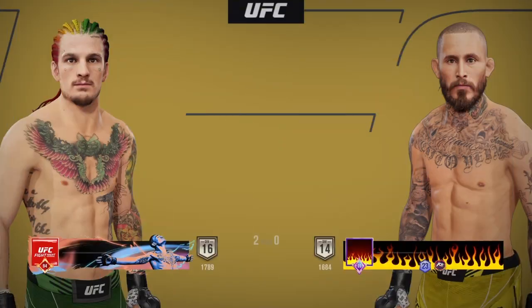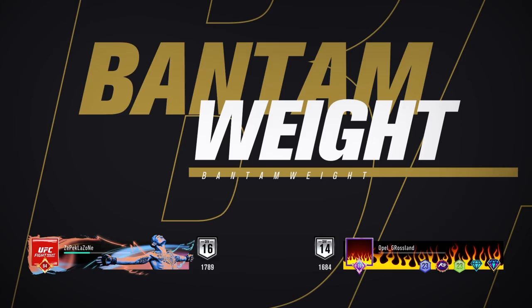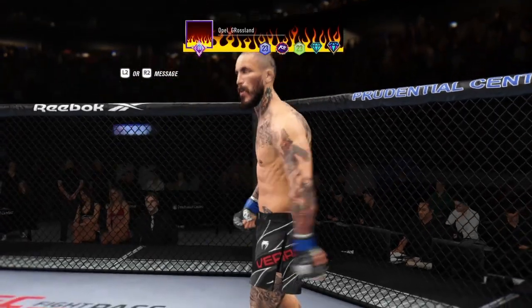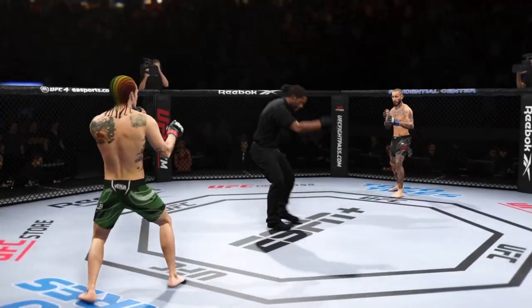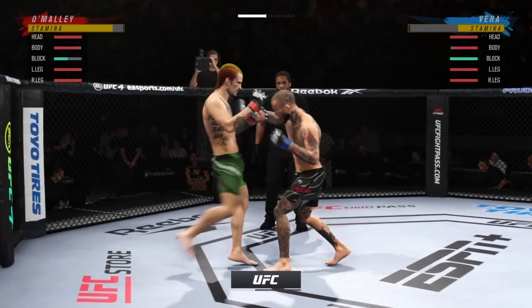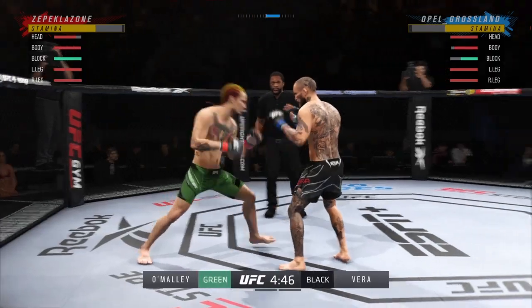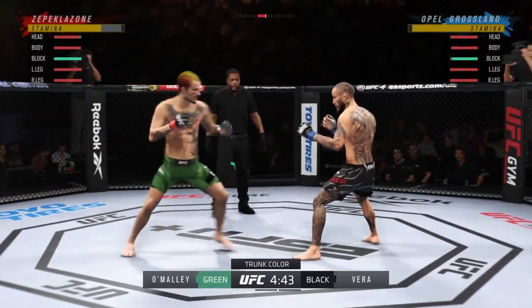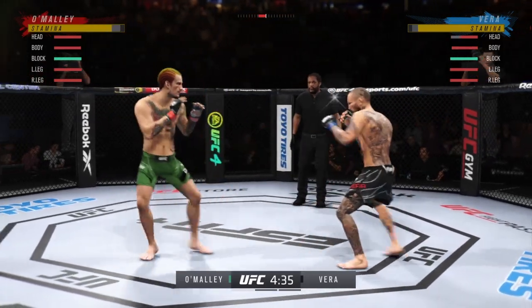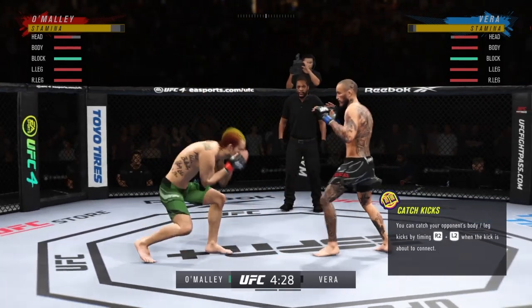Coming up next, a matchup for the UFC Bantamweight division title. Round one is upon us between two of the best fighters in this division. Hard to find anything resembling a weakness on either side when you break them down — there are no weaknesses in these guys. They're as well-armed as they come. They both can wrestle, both can grapple, both can strike. They can do it all. And these are the matchups that we dream of as MMA fans.